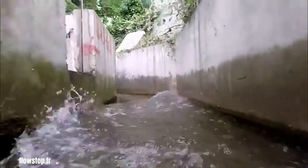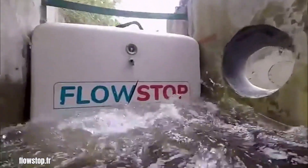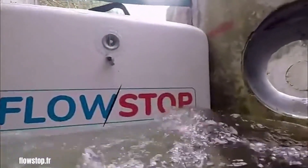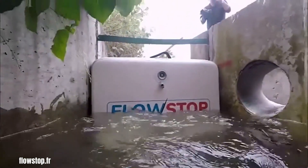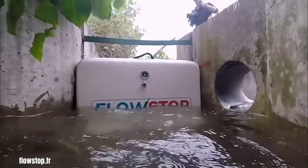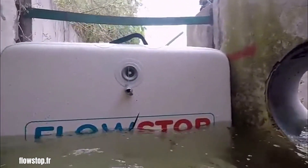Flowstop refers to two distinct products designed to protect against water damage. Andal Flowstop is an automated leak detection and prevention system for buildings. It monitors water flow and, upon detecting a leak, excessive flow or freezing conditions, automatically shuts off the water supply to prevent costly damage.